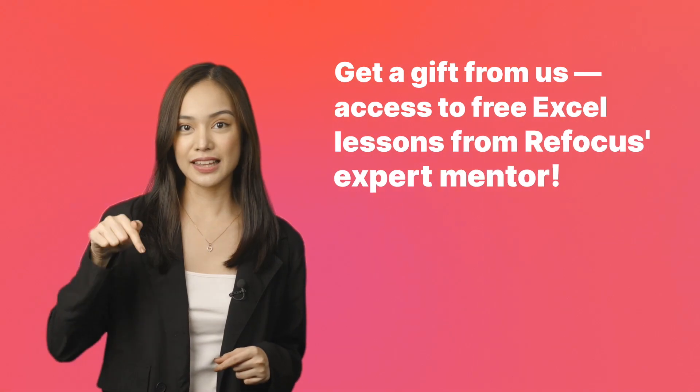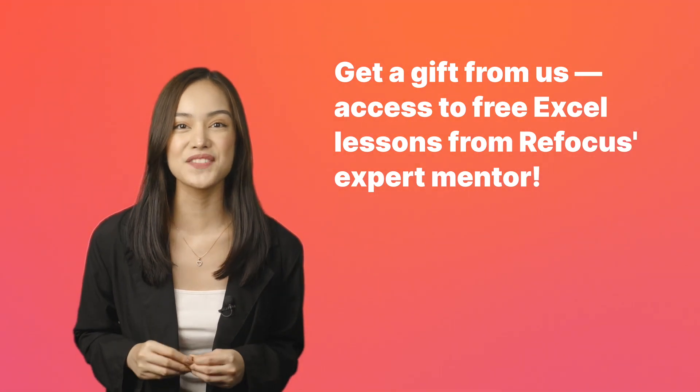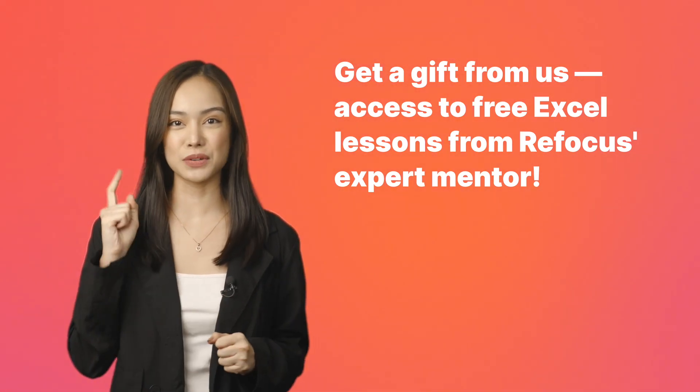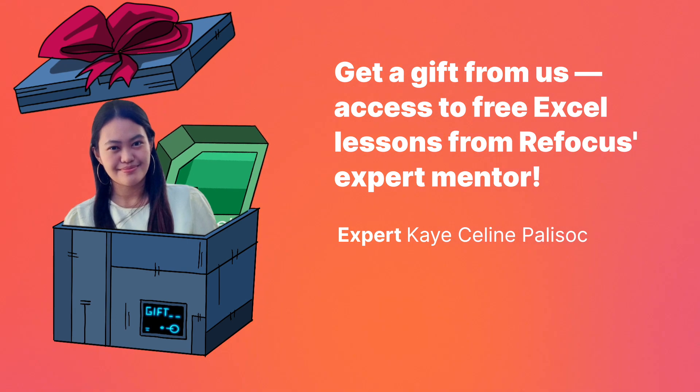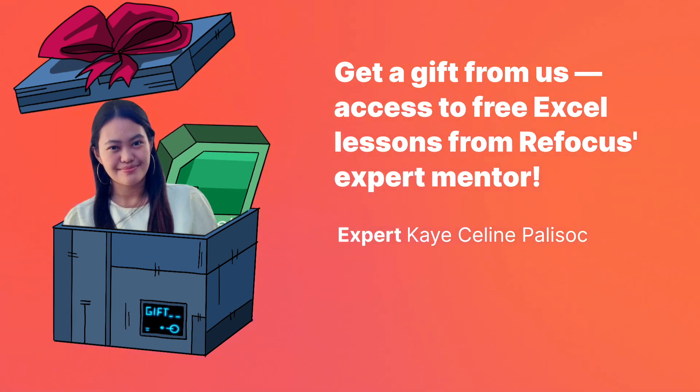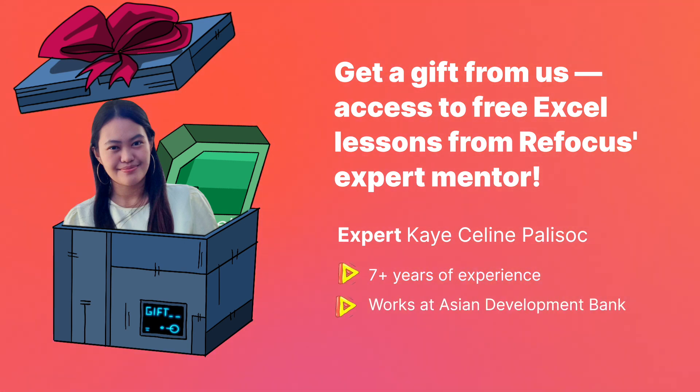Becoming a data analyst is a lot easier than you think. Just by learning how to work in Excel, you can start a career in analytics. Click the link in the description and you'll get free Excel lessons from Refocus Expert Mentor. Level up your data skills with exclusive Excel lessons taught by data expert K-Seline Palisok, who has 7 plus years of experience and works at Asian Development Bank. These are perfect for beginners and upskillers.